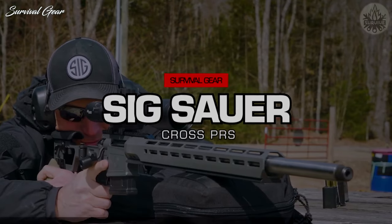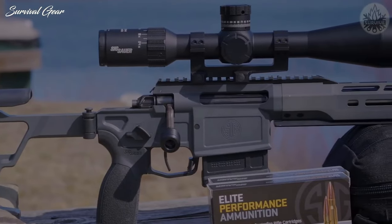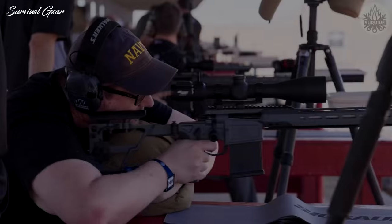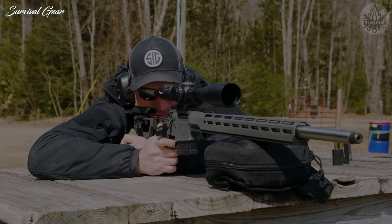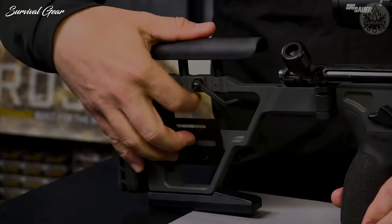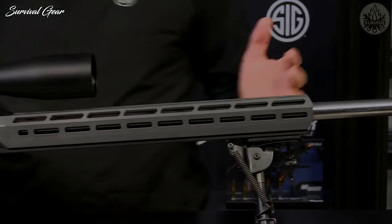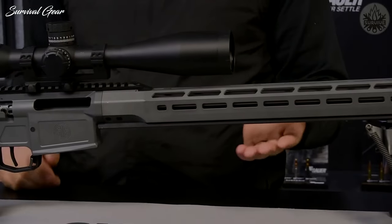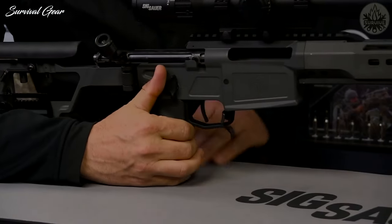Sig Sauer Cross PRS. The Cross PRS is purpose-built with all the features needed to be an extremely capable precision long-range rifle right out of the box. With its steel-structured 14.2-pound design, the Cross PRS distributes weight evenly, delivering a balanced feel while reducing recoil and decreasing the time it takes to get back on target. It features a folding-adjustable steel stock, a metal-contour stainless 5R rifle barrel for extreme accuracy, and an 18-inch free-floating two-piece ARCA handguard for easy connection to tripods and bipods, along with a precision-designed grip and selector switch.